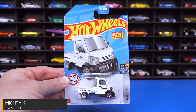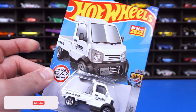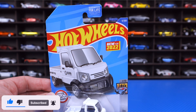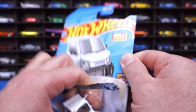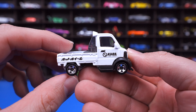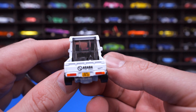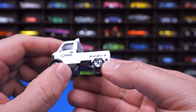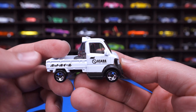We'll start it off with Mighty K from the HW Metro Series. This is a brand new casting, kind of in honor of Ryu who passed away recently — he did design this car. Very cool. New for 2022. It's kind of like a Japanese pickup truck, very popular in Japan. A lot of people are importing them into North America because they're funky and fun to see. We've got an Osada on the back right there for Ryu, some writing on the side, and a little push bar type thing on the front end. It's a cute looking little pickup.